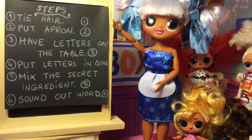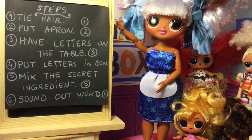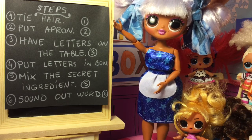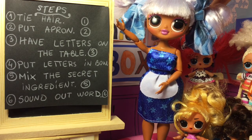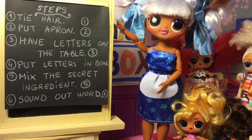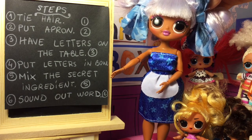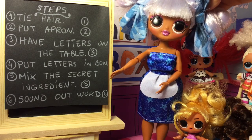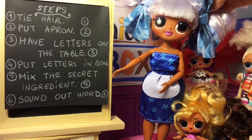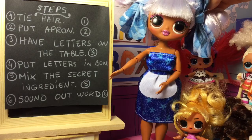Girls, these are the steps for today. Number one: tie hair. Number two: put apron. Number three: have letters on the table. Number four: put letters in bowl. Number five: mix the secret ingredient. And the last step, number six: sound out the word.